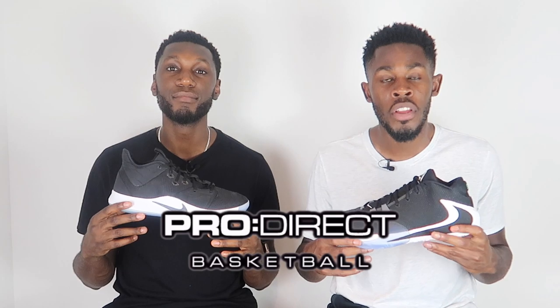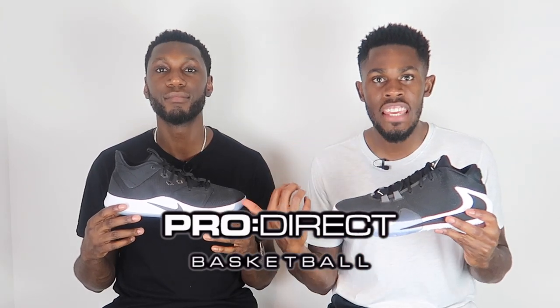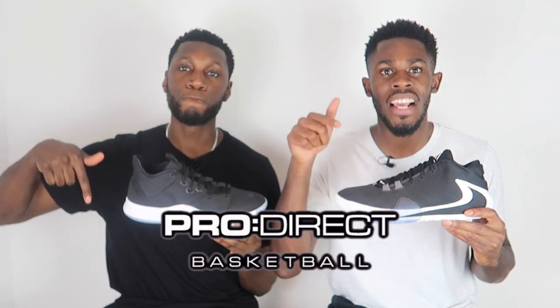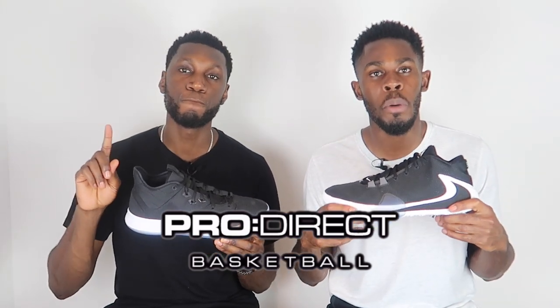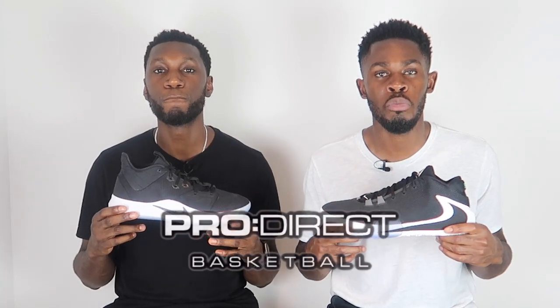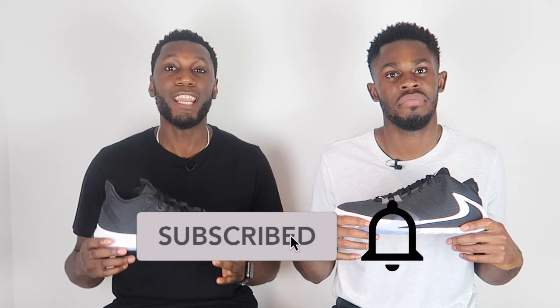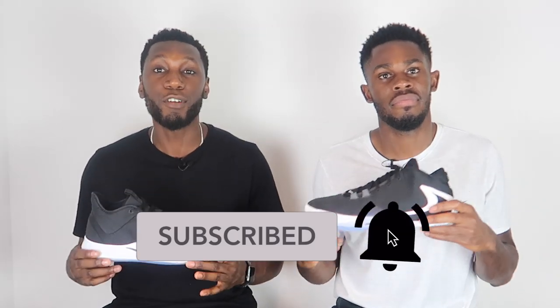First and foremost, massive shout out to Nike and to the family over at Pro Rec Basketball for sending both of these through. If you'd like your pair of either the PG3s or the Nike Zoom Freak 1s, head over to the description box below and click the link to the Pro Rec Basketball website where they will take care of your basketball needs. Don't forget to like, comment, and subscribe, and comment down below what your favorite of the two is — is it the PG3 or is it the Zoom Freak 1? Hit that subscribe button and the bell next to it to get notified every time we drop a new video.